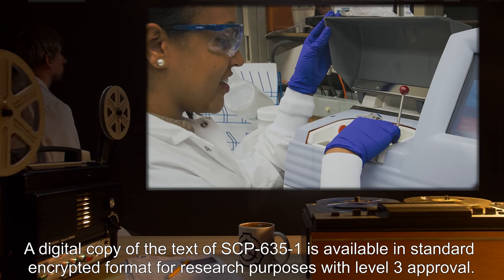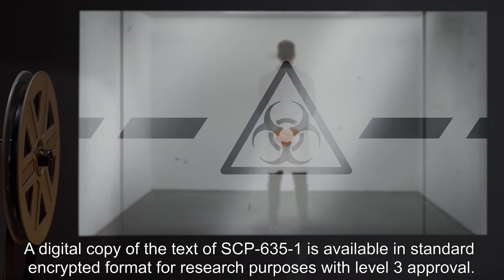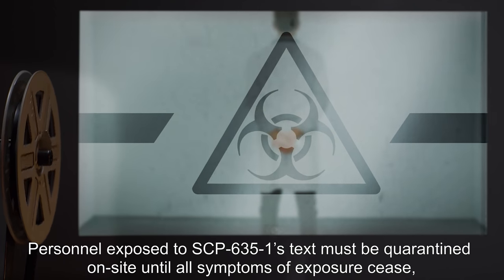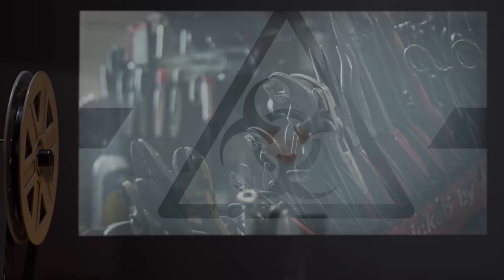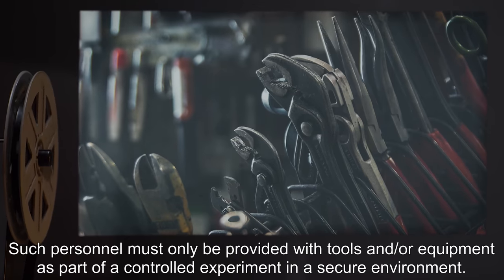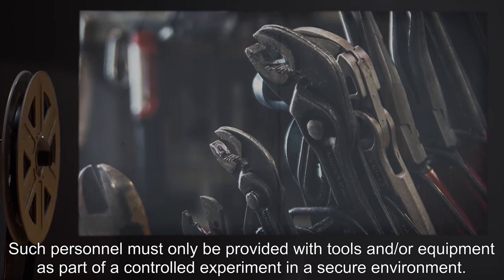A digital copy of the text of SCP-635-1 is available in standard encrypted format for research purposes with Level 3 approval. Personnel exposed to SCP-635-1's text must be quarantined on site until all symptoms of exposure cease, generally 72 hours after exposure. Such personnel must only be provided with tools and/or equipment as part of a controlled experiment in a secure environment.